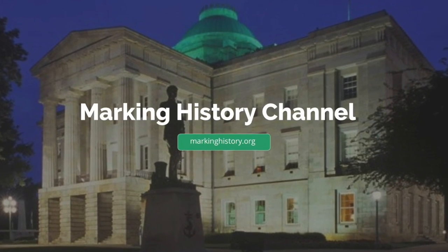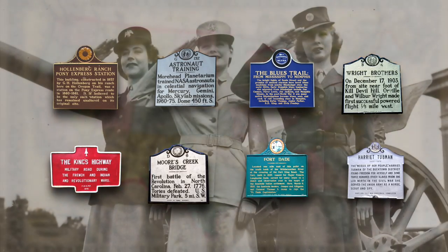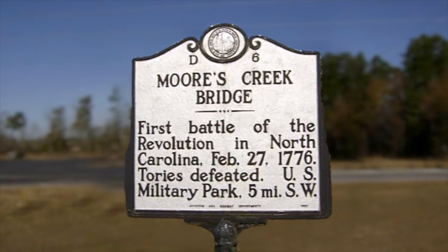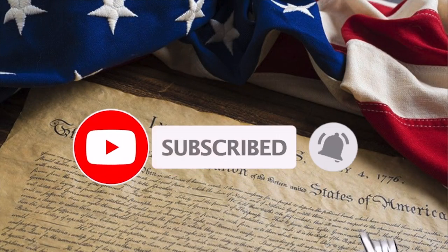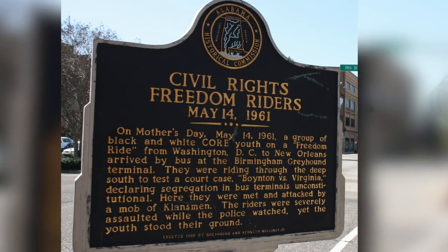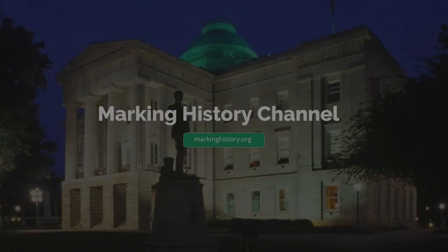Welcome to the Marking History Channel. You will never know each week which historical marker and its story will be presented, but you will learn more about American history. Please hit the subscribe button and turn on the bell to get notified about our next video. And if you like this video, please leave a comment below and share with your friends. Now let's learn some history.